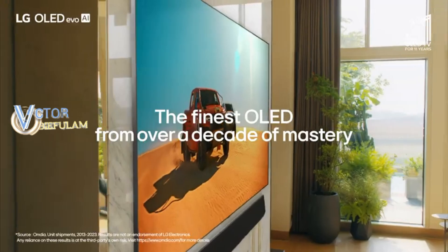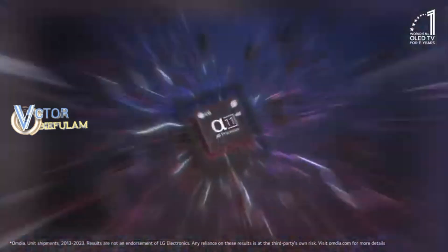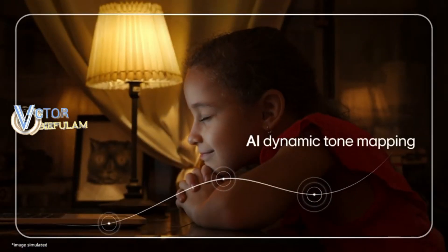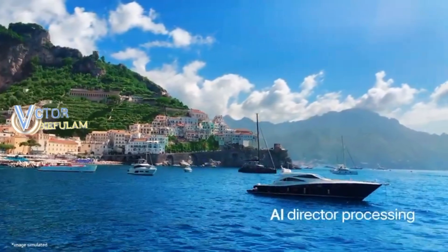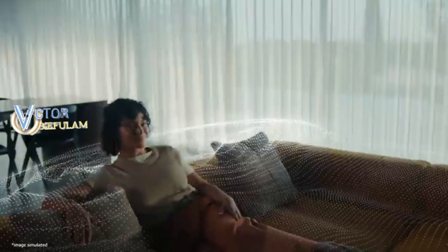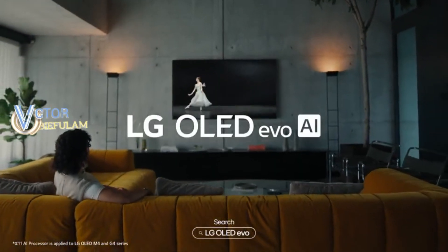The finest OLED from over a decade of mastery — LG OLED Evo. I'm the new LG Alpha 11 AI processor. I use AI to create dynamic tones, make the image clearer, and produce stunning vibrant colors. I make voices clear and audio immersive with AI. But you can find me, the Alpha 11 AI processor, only in the LG OLED Evo.